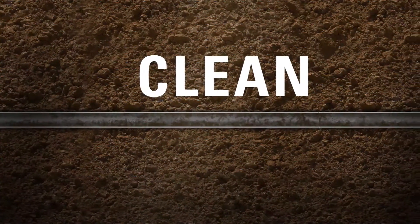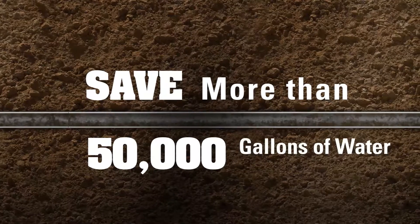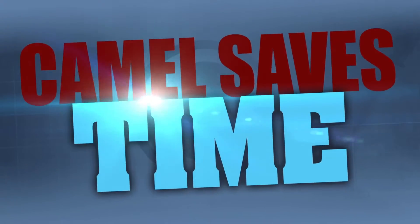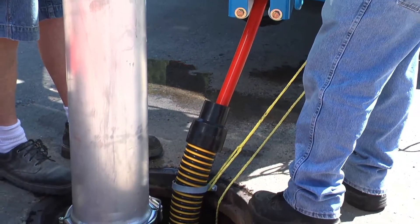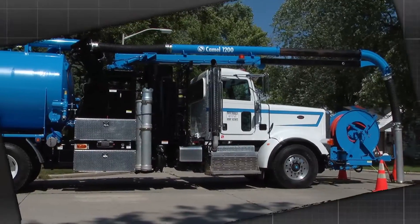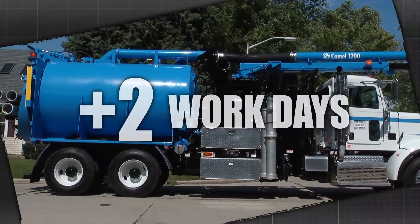And the more you clean, the more you'll save. Clean 2,500 feet of sewer pipe a day and you'll save more than 50,000 gallons of water a week. Longer, continuous jetting and no work stoppages to replenish the water supply can result in cleaning 78% more pipe a day than your standard sewer cleaner.